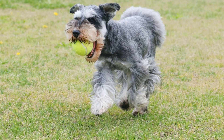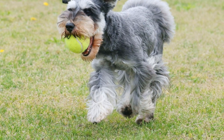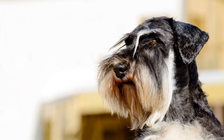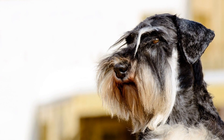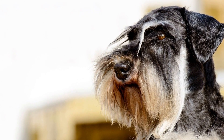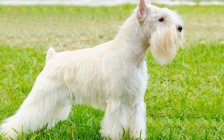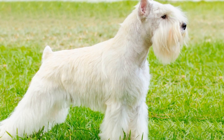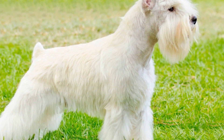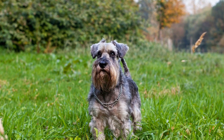Whether it is locating missing persons, searching for narcotics or explosives, or even finding specific objects, these dogs can prove to be highly skilled in these tasks. The key to successfully training a Miniature Schnauzer for search and detection tasks is starting early and using positive reinforcement methods. Since they are intelligent and eager to please, they respond well to reward-based training. When the dog successfully completes a task or correctly locates an object, it is important to praise and reward them with treats or toys.